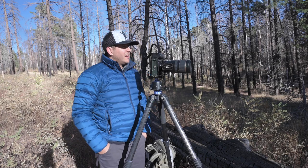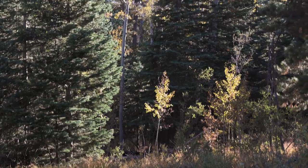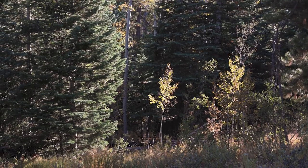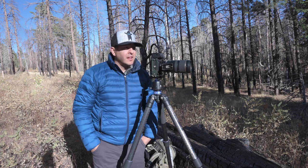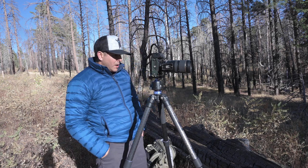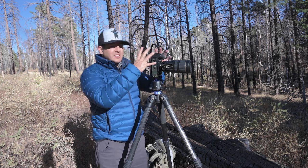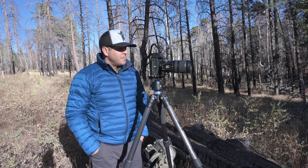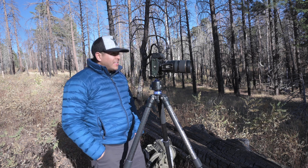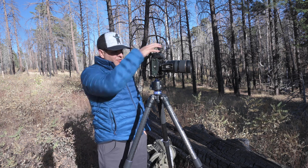I found a little sapling here that's kind of being lit up by the sun from the back side. The pine trees behind it are dark green and they're not lit up — they're in shadow. So what I'm looking for here is just kind of an isolated subject like this little sapling against a dark background — a very moody image. I think I found exactly what I'm looking for, so I'm going to go ahead and snap the photo here.